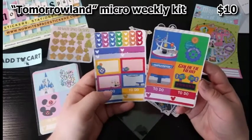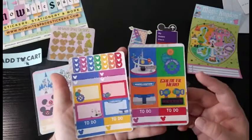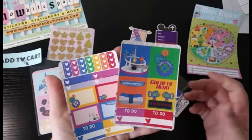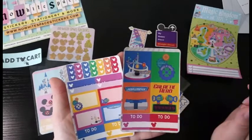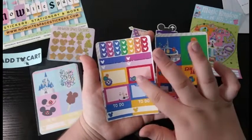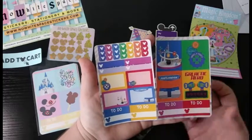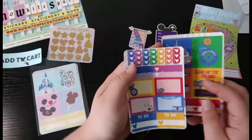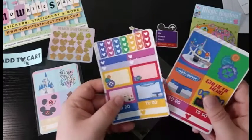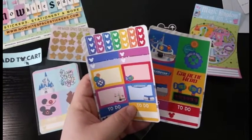So here are the two sheets for the Tomorrowland kit. These are super adorable — you can see there's a ton of different icons here: Buzz Lightyear, Space Ranger Spin, People Mover, Carousel of Progress, and Astro Orbiter. You've got a couple of to-do boxes, some icon half boxes for those specific attractions, and then a couple of to-do lists and checklists. I'm very excited about these because this is going to be a beautiful spread for my planning.